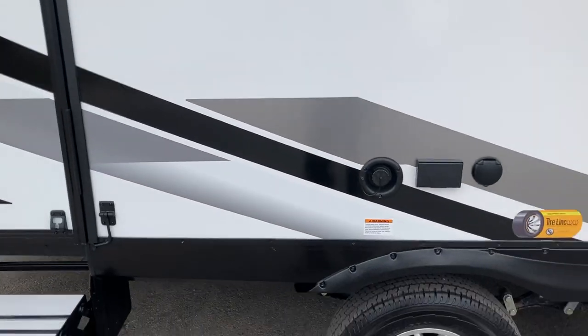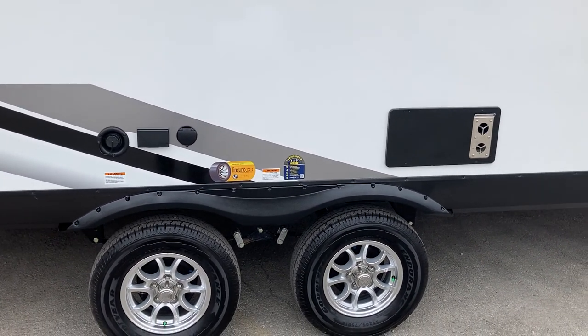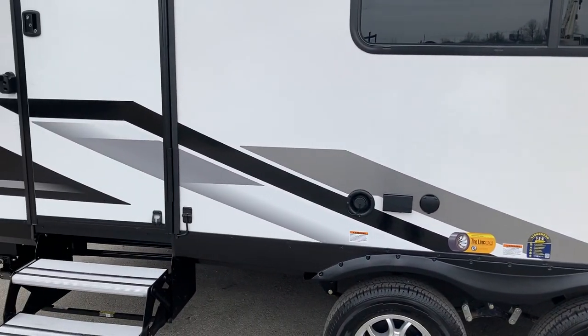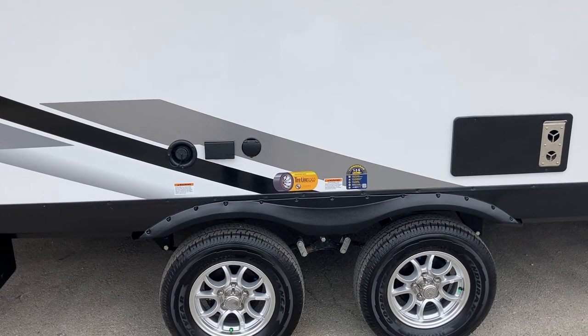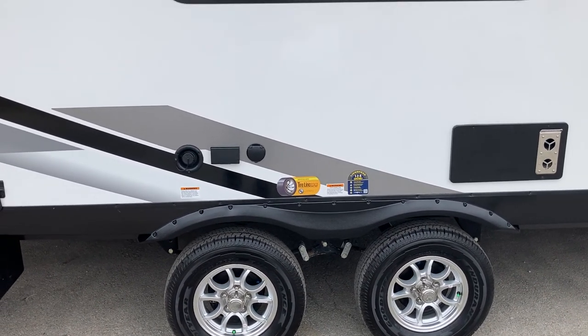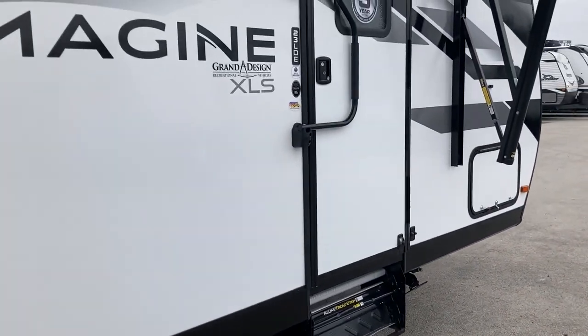It comes equipped with the Grand Design Smart RV system, which is compatible with the Compass Connect app to operate your new travel trailer. You also have the option to buy the tire pressure monitoring system to monitor your tire pressure going up and down the road. This is a four-season package.